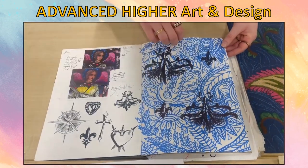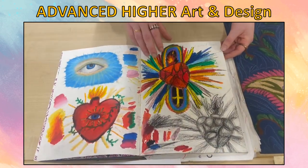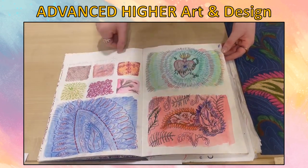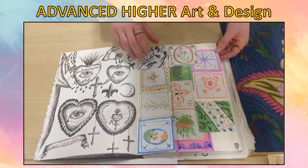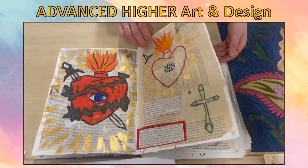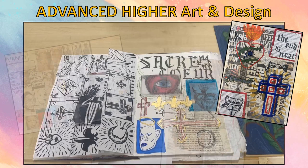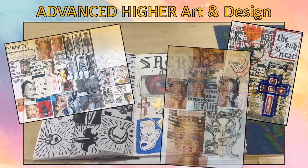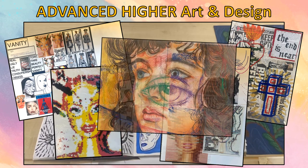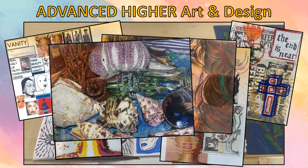Here we have a selection of Advanced Higher work. In Advanced Higher, pupils specialise in either design or expressive and select their own theme or brief. They produce a folio of between 8 and 12 A1 sheets, including investigative research, experimental working and developmental ideas, all resulting in final outcomes. Advanced Higher pupils also complete a contextual analysis — an essay on an artist or designer they have studied that has contributed to their folio.